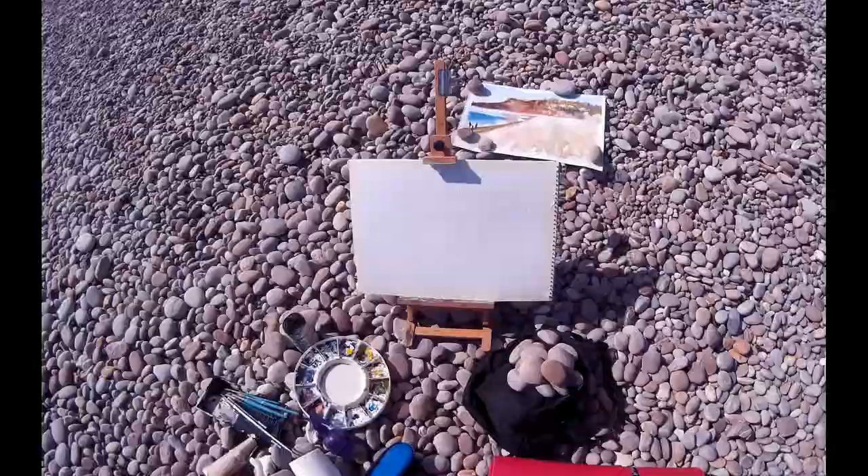Hi everyone, I'm Mike. This is the Sunday Art Show and this week I've got a bit of a weird painting for you.